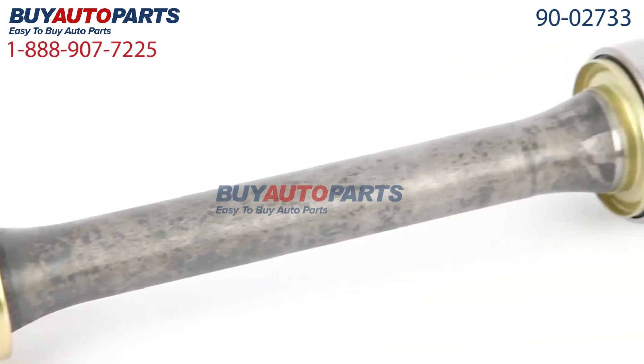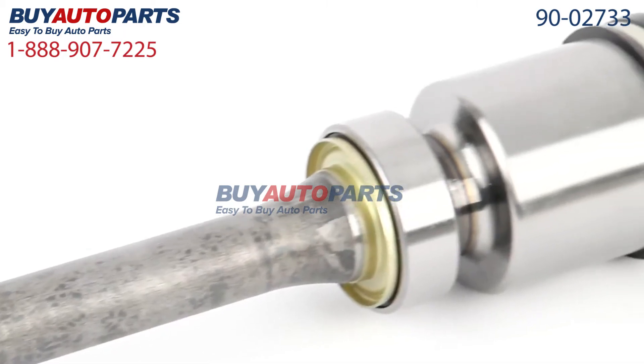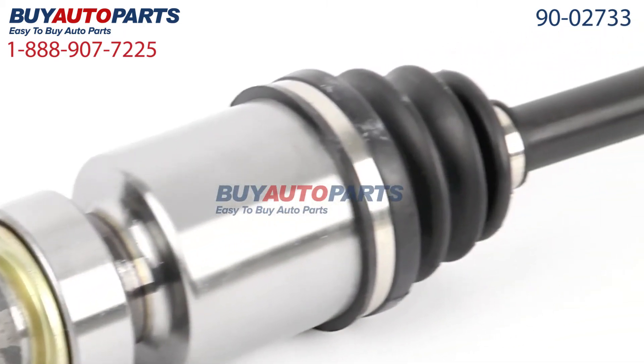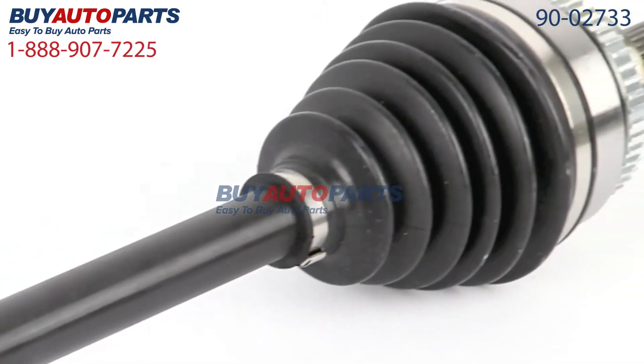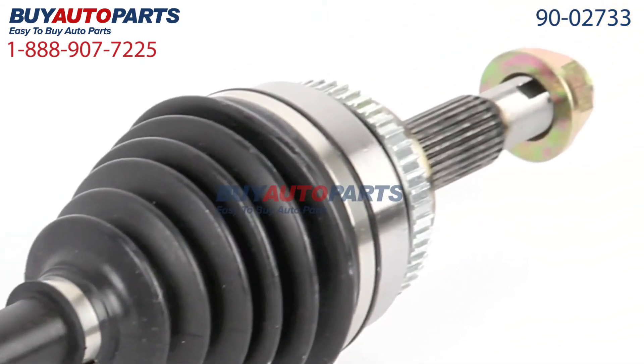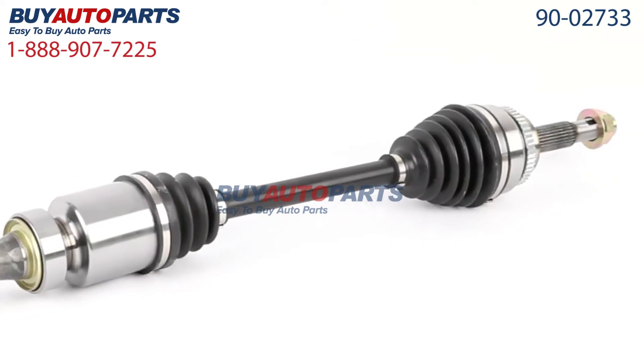Click to place your order with confidence now, and you'll find out why so many do-it-yourselfers, shops, and dealers all over the country and world have found us to be their reliable parts supplier of choice for years. If you have any questions, please give us a call — we'll be more than happy to help you.